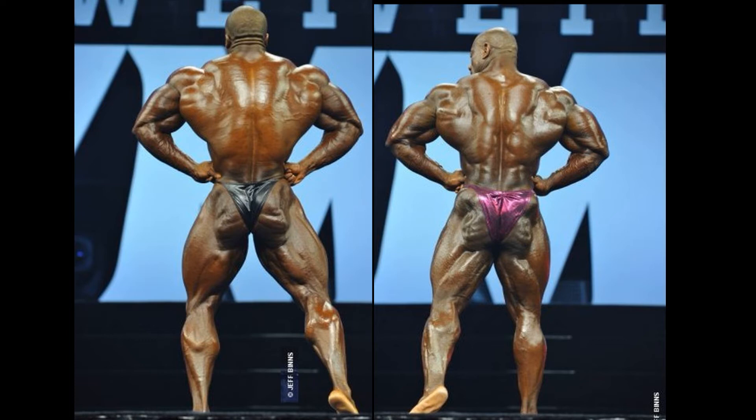Sean Roden is no slouch in the age department. The overall shape and X frame would go to Sean Roden. I could see how certain people would give this one to Sean Roden — but not me. Dexter Jackson is definitely scoring a point here.